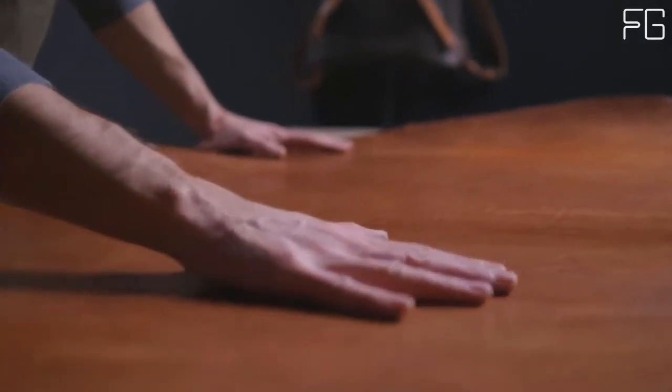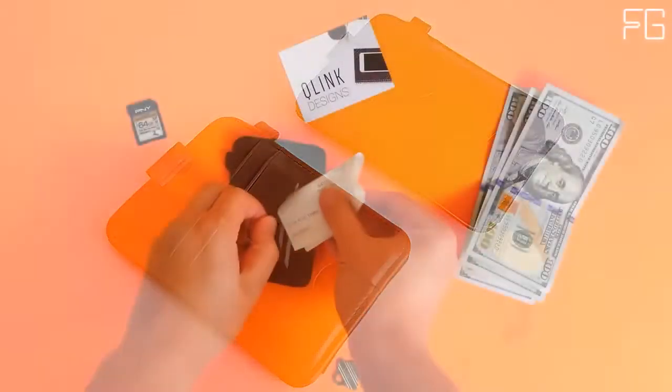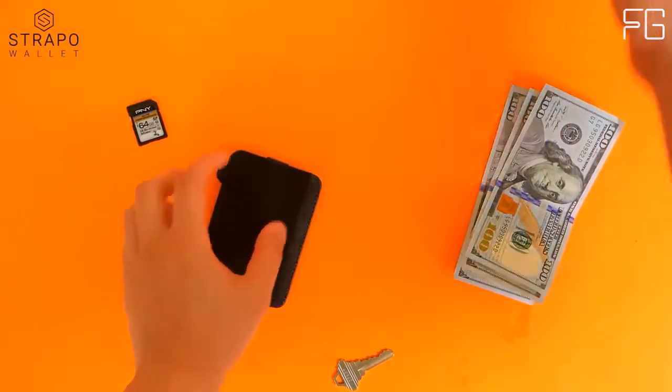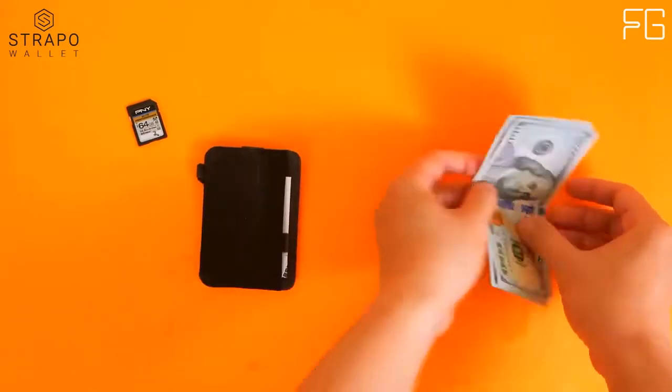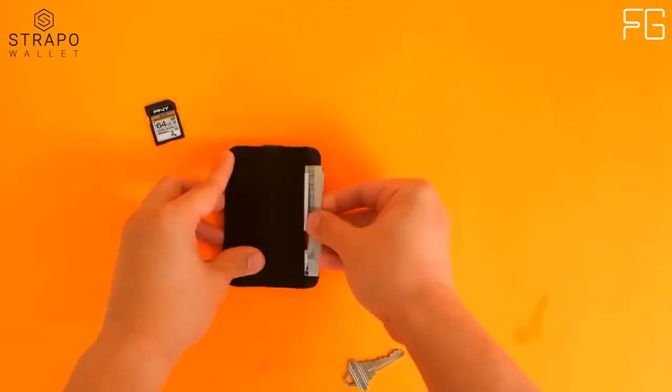Traditional wallets are clunky and designed for carrying cash, and they can quickly become a burden to carry. With credit cards and smartphones increasingly becoming preferred methods of payment, people around the country are switching to slim minimalist wallets. But Stropo provides the perfect balance of style and functionality.